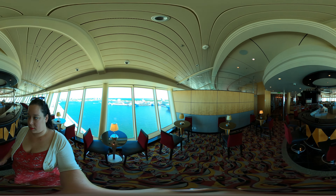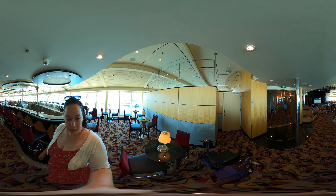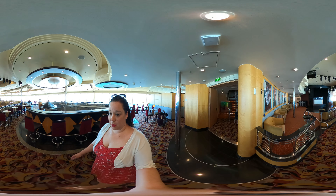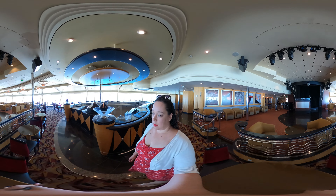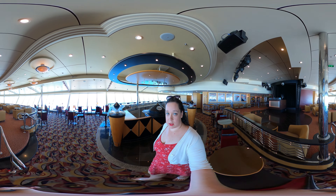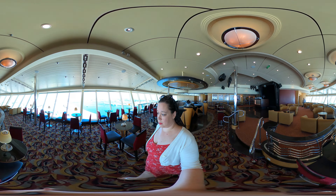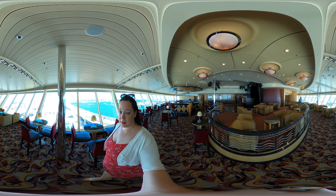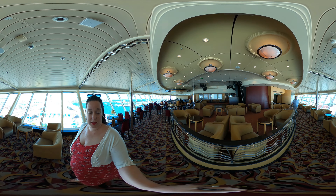I don't know what the concierge club is, but I hear people in there. That's for diamond members. Well, I think we're going to lounge in here because it's nice and quiet with a good view and it's not hot like it is outside. And then we'll show you our room — that'll be the second clip on this awesome new camera.